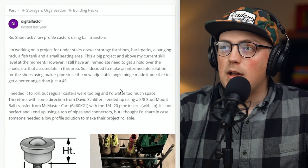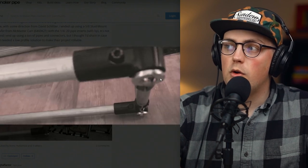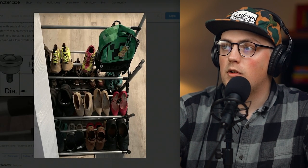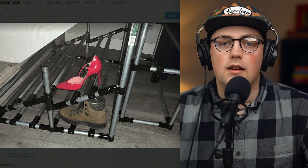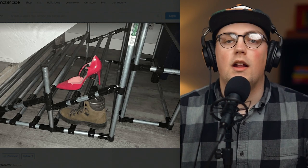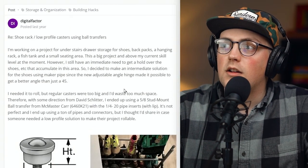Next up is a really unique shoe rack made by Digital Factor. They had a staircase and not really much you could do with that space, but instead of letting it go to waste they built a shoe rack that utilizes low-profile ball casters secured to the bottom of the vertical pipes. This frame is able to slide in and out from under the staircase. Here's a picture with it all loaded down with shoes — it's angled and looks like a great solution. Even if you're not doing something exactly like this, you can utilize weird nooks or crannies to build something custom. Thanks so much for sharing that, Digital Factor.